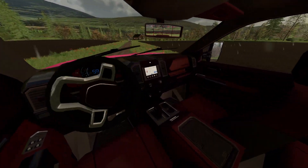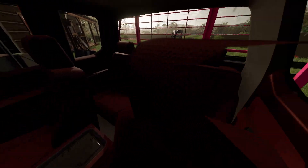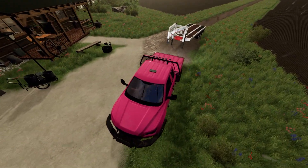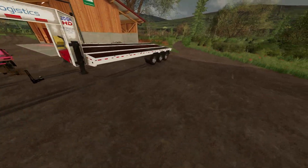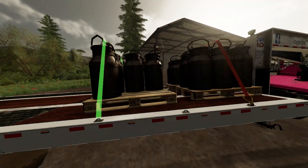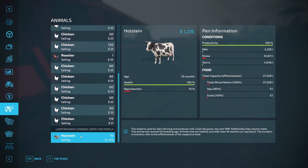Looks like we have a couple things to do while it's raining. I need to go get the trailer because we need to get the milk down to production. I'll check some prices while we have an hour or two before things really get going. The sheep are doing pretty well, they have a decent amount of food. Chickens need some more grain, and the cows are doing pretty good — they've got some milk going.